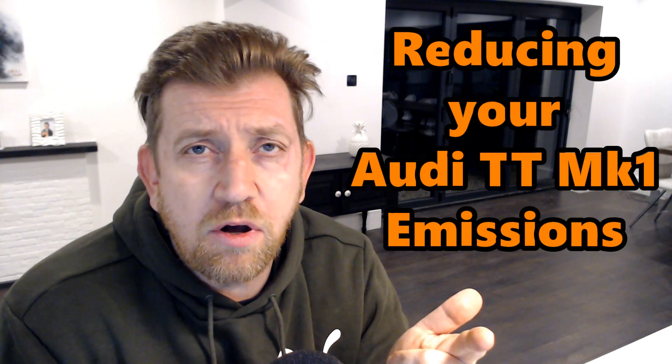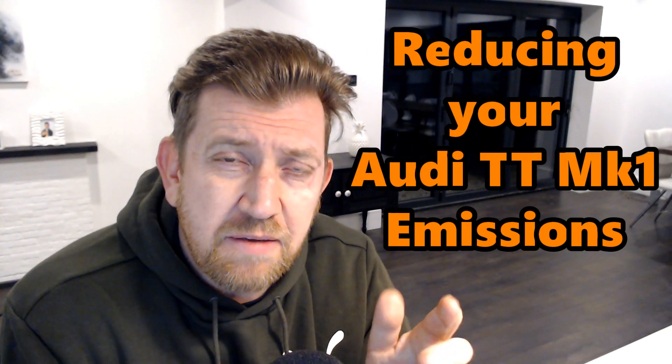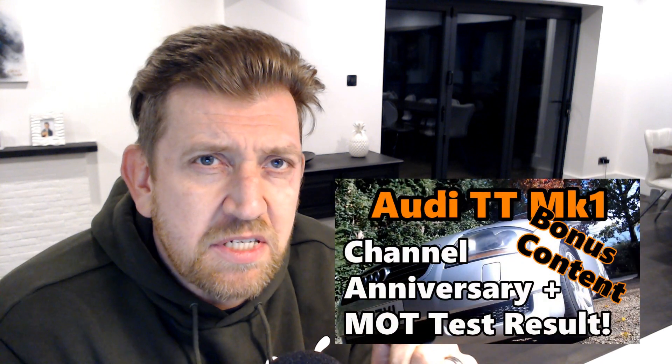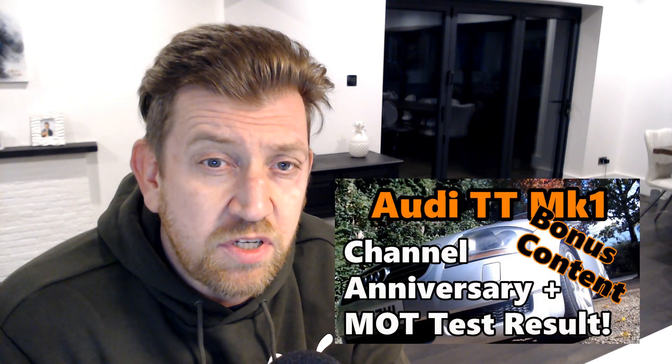Back inside — I've been out in the cold, and tonight I'm going to be talking about something I've seen on quite a few of the Facebook groups recently: the subject of Audi TT Mark 1 emissions, or more importantly getting your emissions down low enough to meet the various regulations around the world. My TT has just been for its MOT here in the UK, and I documented its journey on my channel's anniversary just last week.